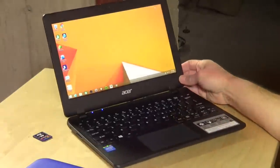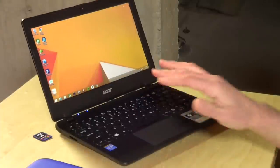So that is the Acer Aspire E11. It's another nicely functioning $200 Windows PC. However, it doesn't have the same value that the HP Stream 11 gives you for the same price.